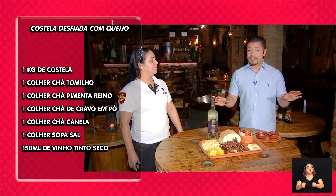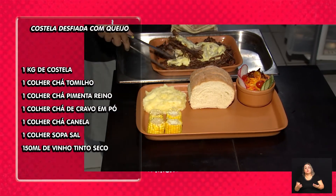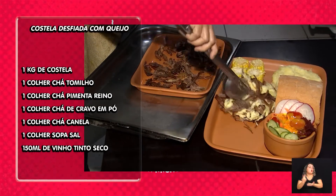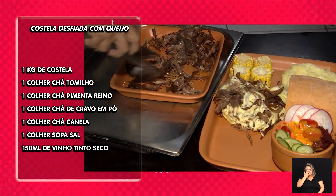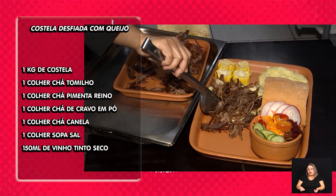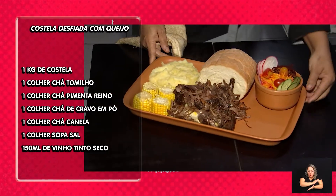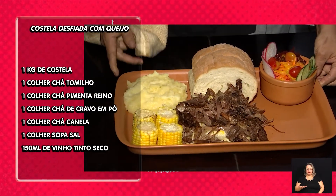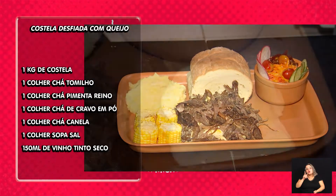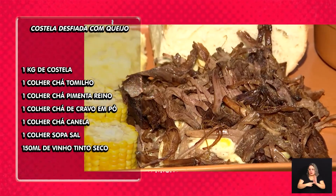A dica principal é a escolha da carne: a costela minga, porque ela tem mais carne e menos gordura, então rende mais. É o corte da costela. Você consegue fazer com outro corte, mas a perda na carne é bem maior — renderia menos. Essa receita rende para duas a três pessoas bem servidas.